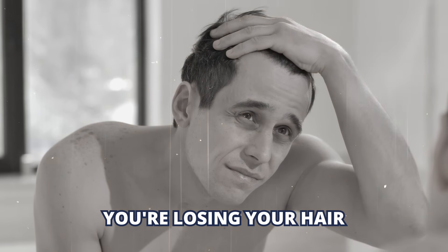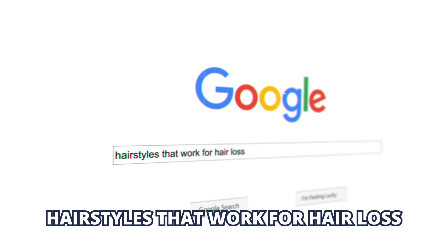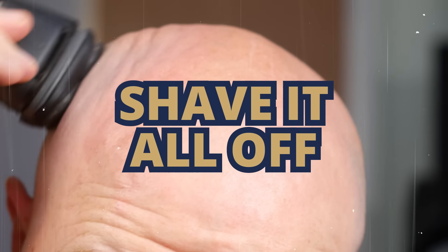One day you look in the mirror and you start to notice you're losing your hair. It's starting to go thin, so you jump on Google, you type in hairstyles that work for hair loss. And you know what keeps popping up? Shave your head. Be brave, go bald, shave it all off.